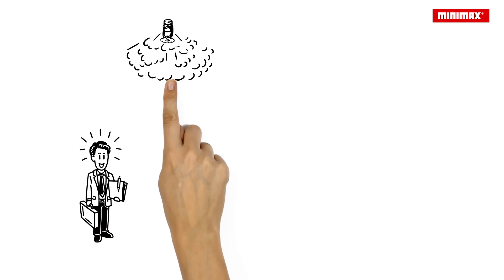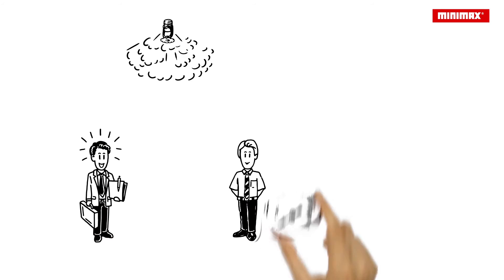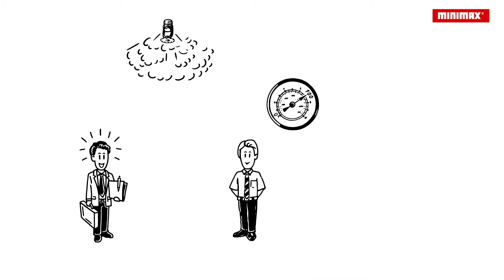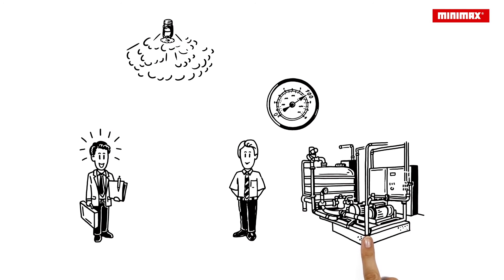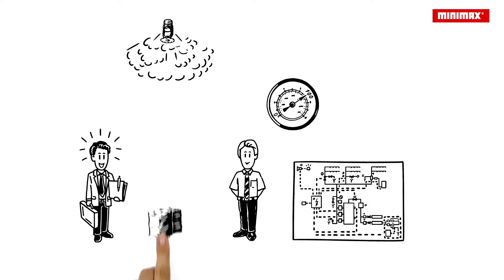Paul is very impressed with water mist technology. He contacts Mario, who sells high pressure water mist sprinkler systems. These systems save space, but are technically very complex due to their high operating pressure. That means the investment costs are high, which worries Paul.